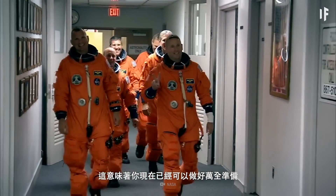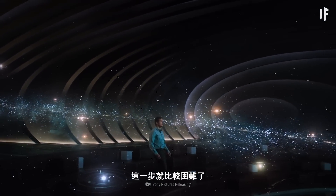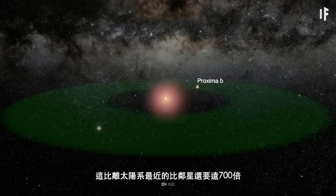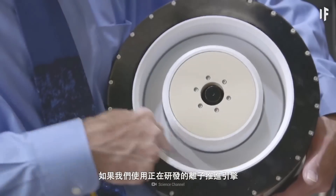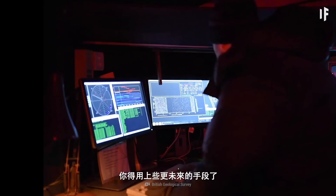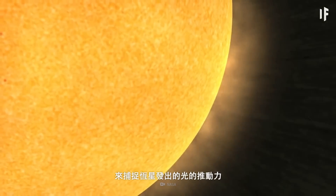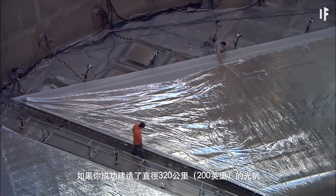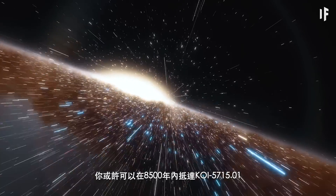But how would you get there? That's when things get tricky. KOI 5715.01 is located almost 3,000 light-years away from us — 700 times further away than Proxima Centauri, the closest star to our solar system. If we used developing ionic propulsion engines, it would take over 55 million years to get there. You'd have to make use of some futuristic solutions, like a laser sail. This technology uses ultra-thin mirrors to capture the momentum of light from stars and uses this momentum to push a spacecraft to high speeds. If you managed to build laser sails with diameters of 320 km, you might be able to reach KOI 5715.01 in about 8,500 years.